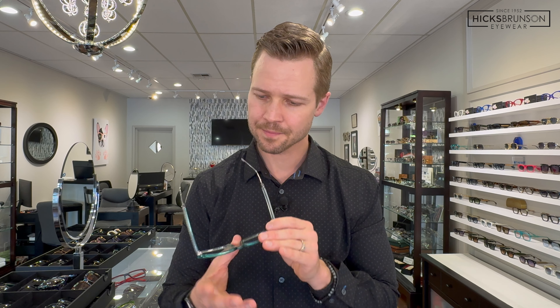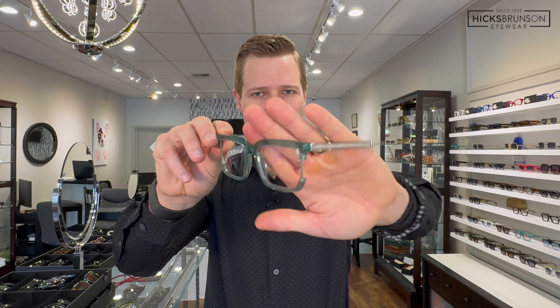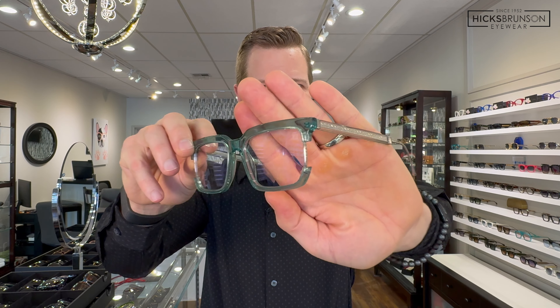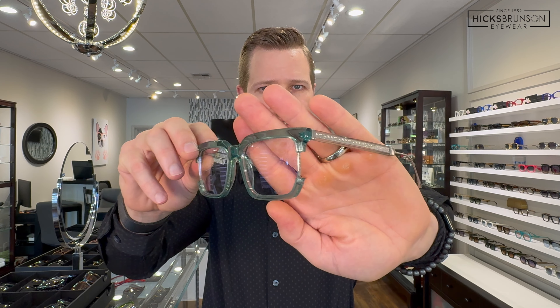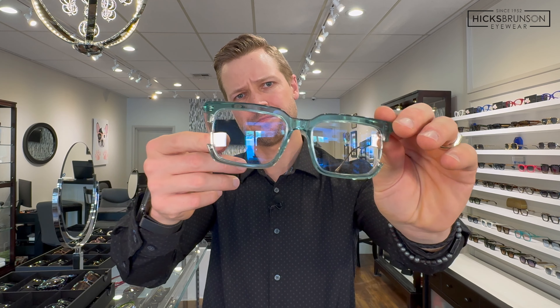Last but not least, jade. Jade is a nice greenish, bluish color — sort of like an ocean color. Probably one of the softer colors in the variety of colors available.